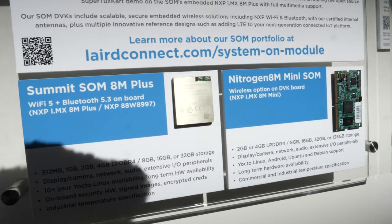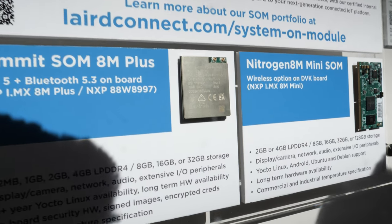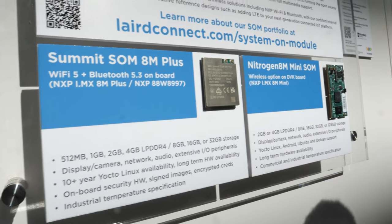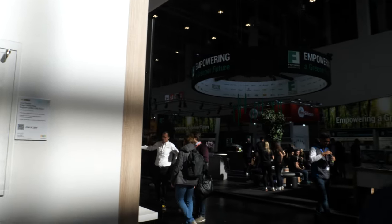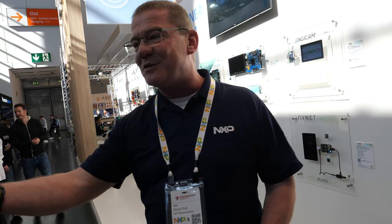Here's a big SOM — that's the IMX 8M Plus as a SOM module. It's been a very busy show, particularly the first two days. Today it's a little bit quieter with more students, which is great to see some young talent coming through learning about the technology. We also talk here about automotive — let me introduce Brian Carlson, my colleague who knows all about our automotive products.